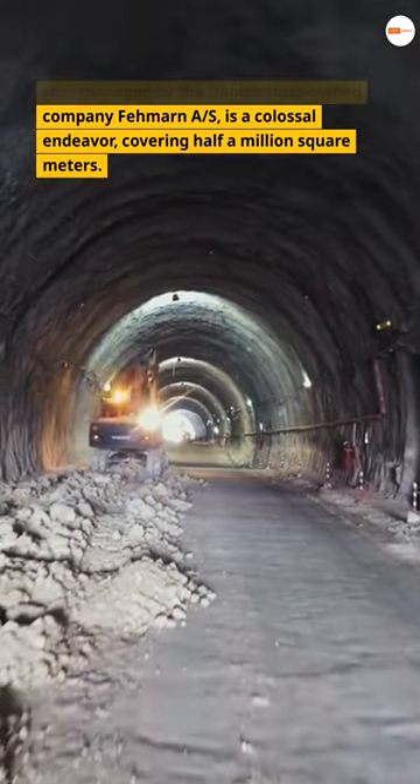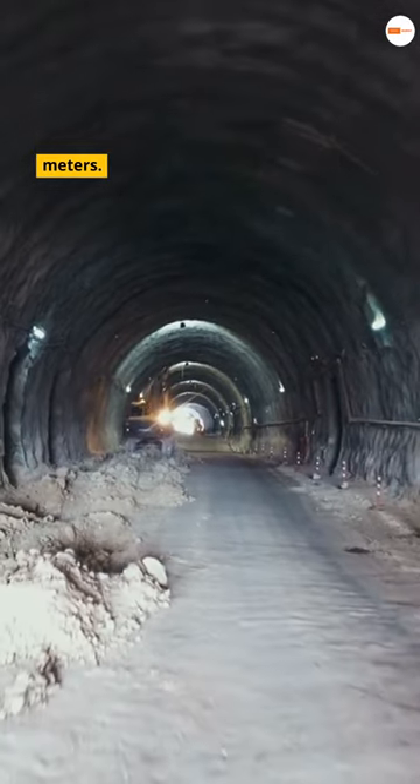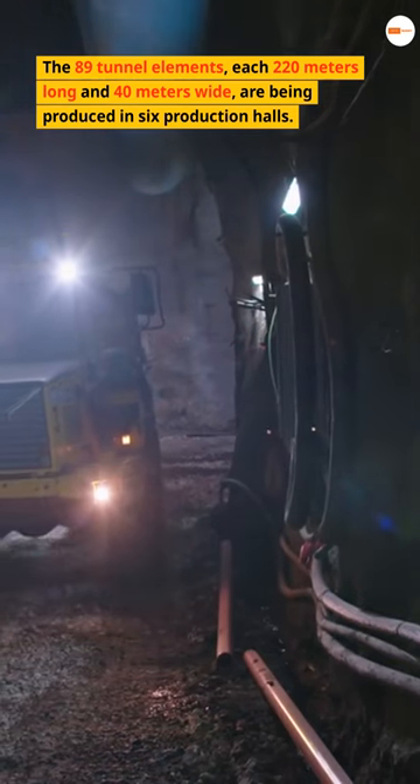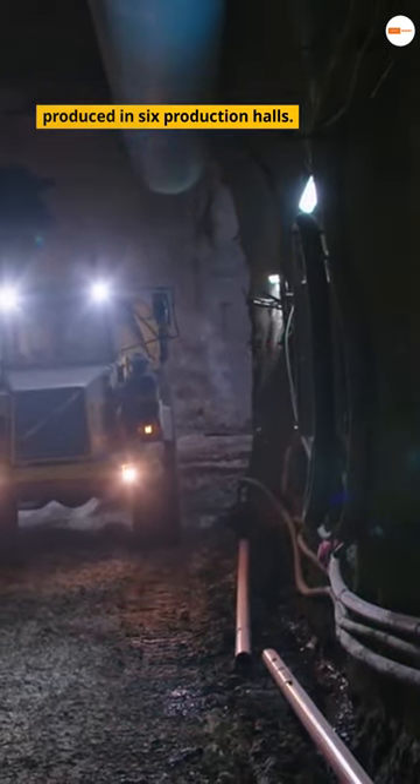The Fehmarn Belt Tunnel construction site, managed by the Danish state-owned company Fehmarn AS, is a colossal endeavour covering half a million square metres. The 89 tunnel elements, each 220 metres long and 40 metres wide, are being produced in six production halls.